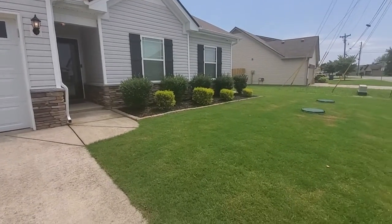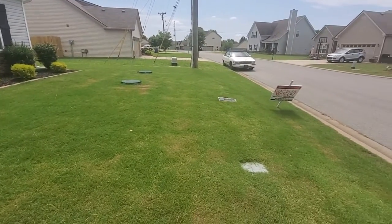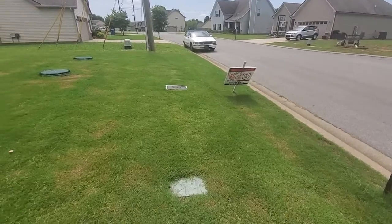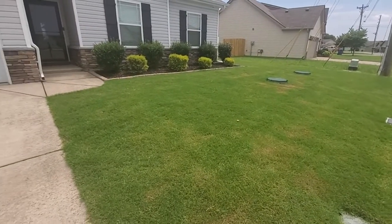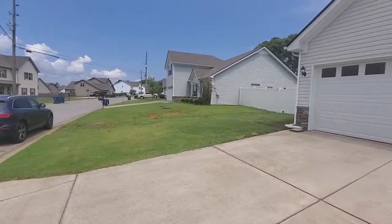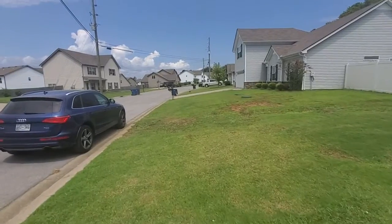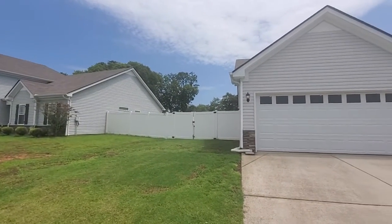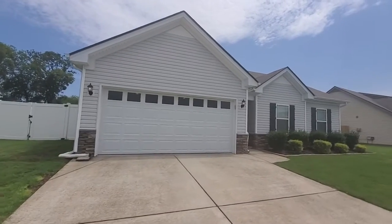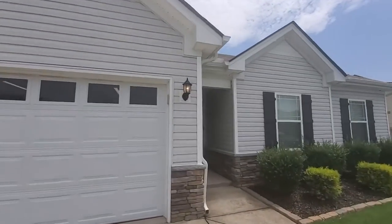It's got some nice landscaping and a nice yard. It seems to have very dense grass at least on this side. It's a pretty good sized lot with a good amount of space between the houses. Double car garage, nice wide driveway. All right, let's take a look inside.